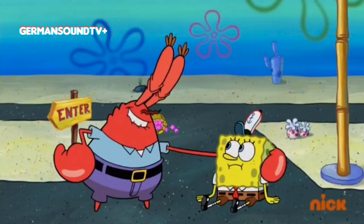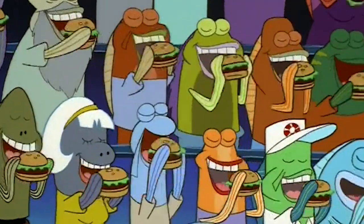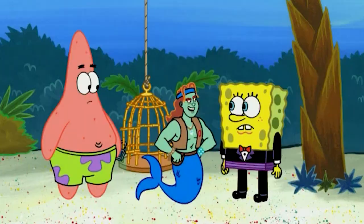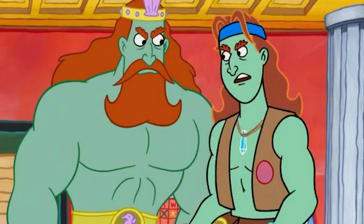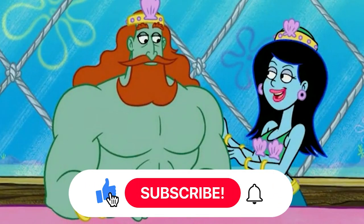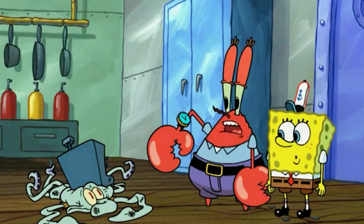And there you have it, folks. These were some hilarious mistakes from the world of SpongeBob SquarePants. It's fascinating to witness the slip-ups and blunders that managed to find their way into even the most cherished cartoons of all time. What do you think of these mistakes? Did you notice any of them before? Let us know in the comments below. And if you enjoyed this video, don't forget to hit that like button and subscribe to my channel for more videos like this. Thanks for watching, and I'll see you next time!